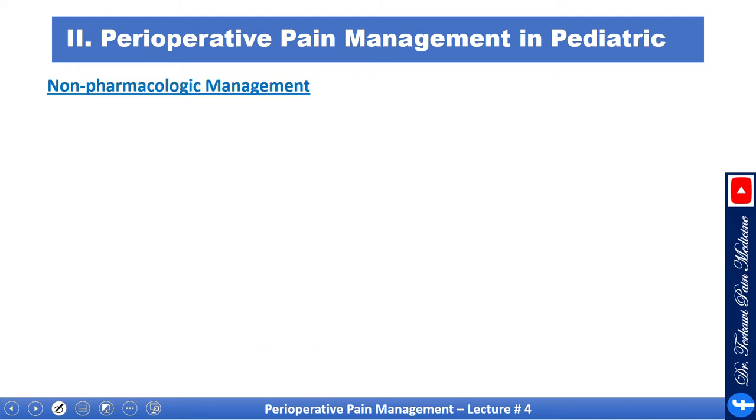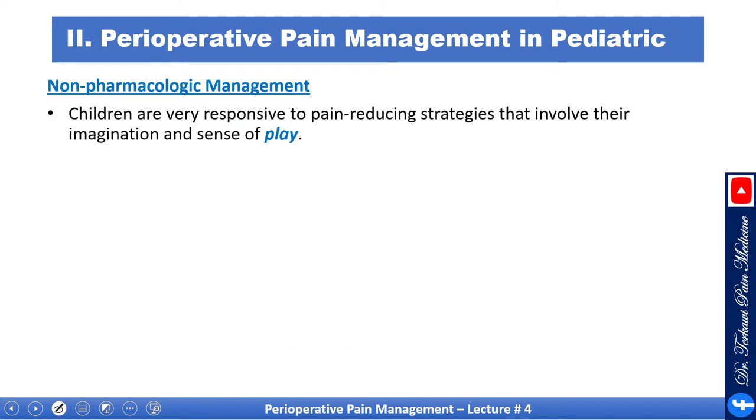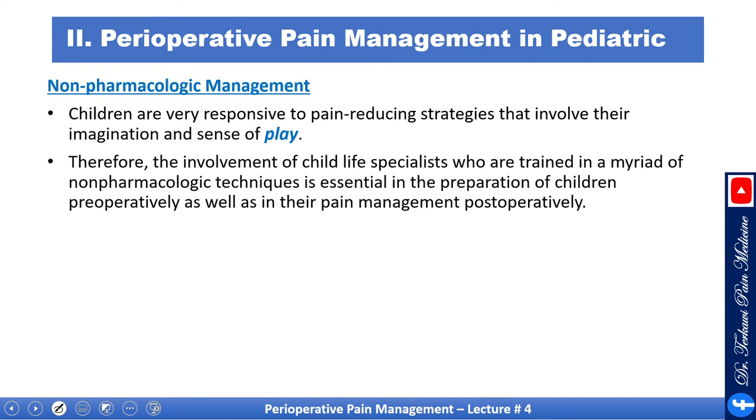Non-pharmacological management is also important. Children are very responsive to pain-reducing strategies that involve their imagination and sense of play. Therefore, the involvement of child life specialists — available in most large institutes and trained in a myriad of non-pharmacological techniques — is essential both in the preoperative preparation of children and in their postoperative pain management.